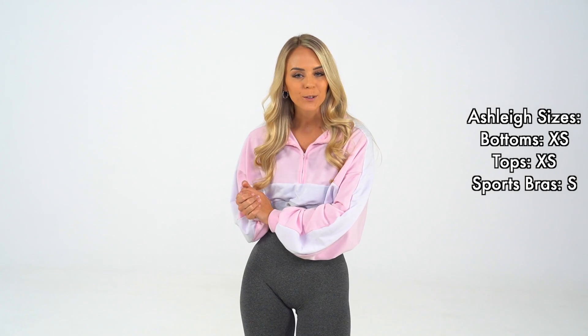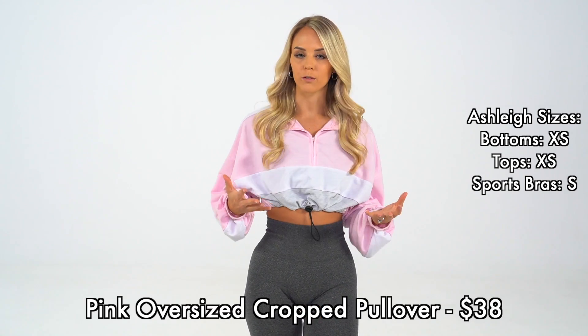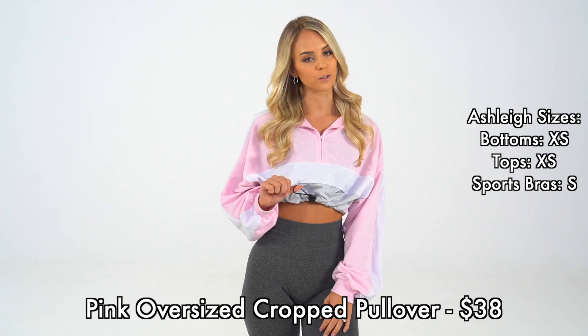Our oversized pullover is now being released in this new color pink. This is a super oversized fit, and it also has an adjustable drawstring.